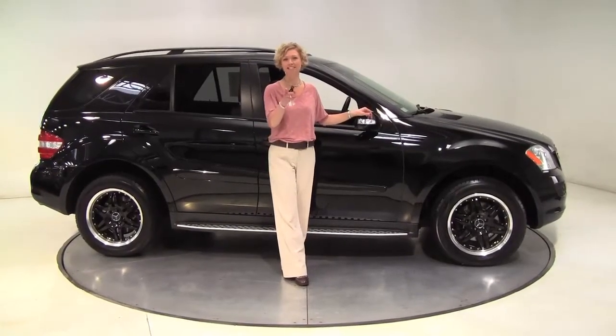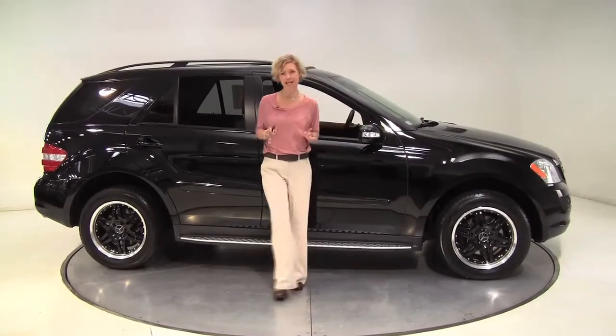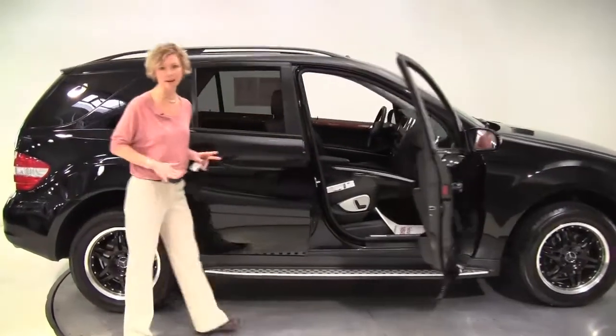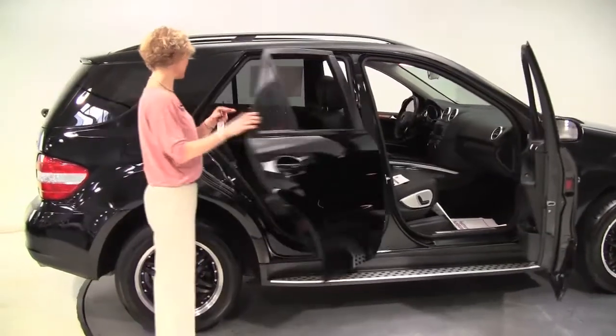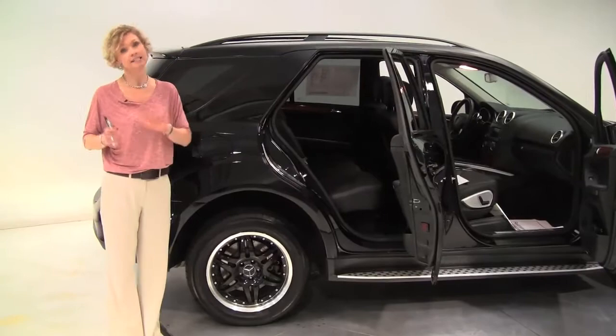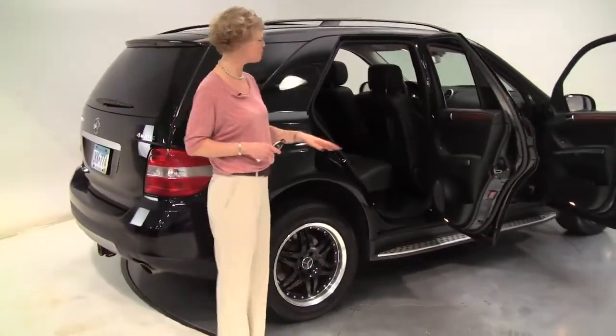Hello there, wise buyers. This is Erin coming to you once again from Feldman Imports, Bloomington, Minnesota. I have a stunning 2007 Mercedes-Benz ML320 for you. This is black with the black interior, two-owner vehicle. We actually sold it to the second owner. Since then, virtually all the service and maintenance was performed right here at Feldman Imports.